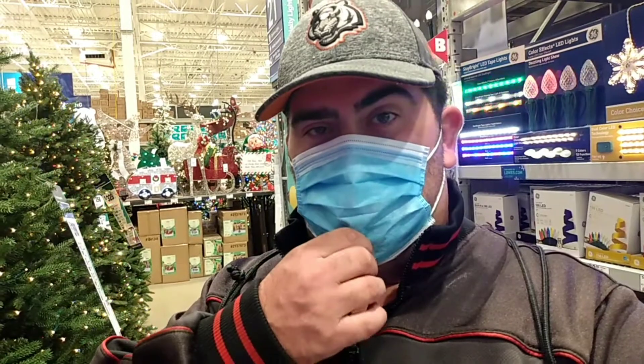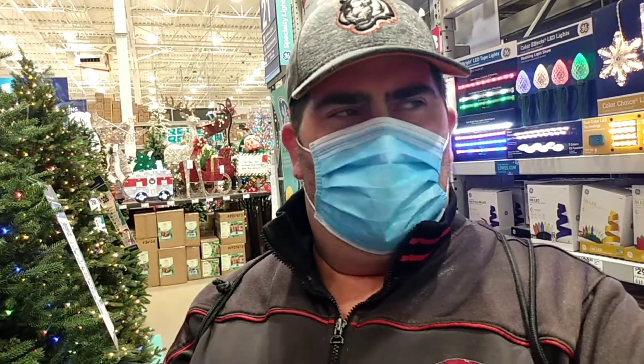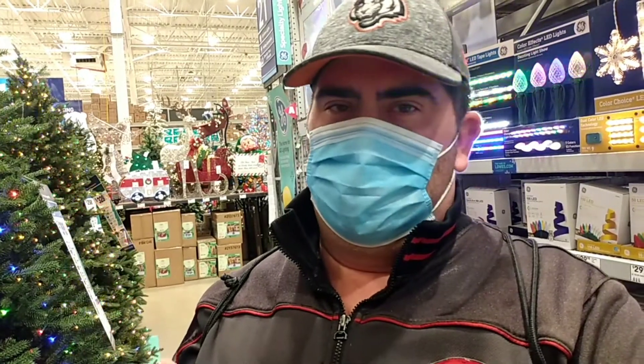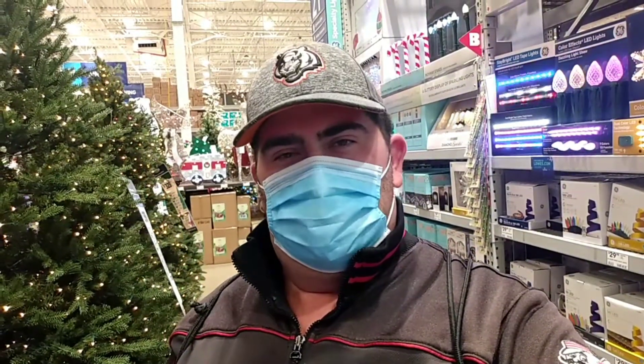One thing I don't really like about Lowe's here is they're constantly on the intercom. Like every 30 seconds they're on there reminding you to put on your mask and all that. Seems a little excessive. I think they just like talking on the intercom — they're probably bored. Not many people here.